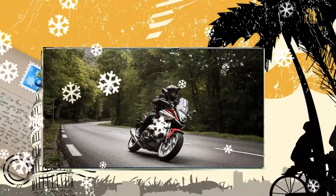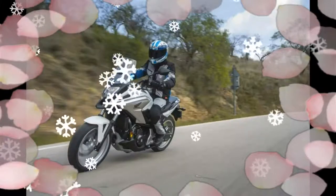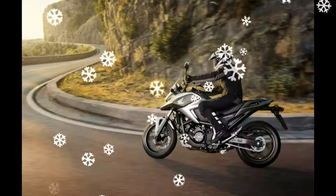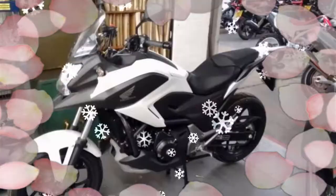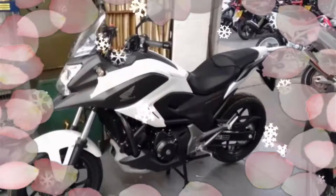The NC750X's bigger and brighter LCD dashboard keeps you informed of the bike's performance with the use of intuitive color-coded lights. DCT ensures the NC750X makes extremely smooth gear changes without any loss of drive.